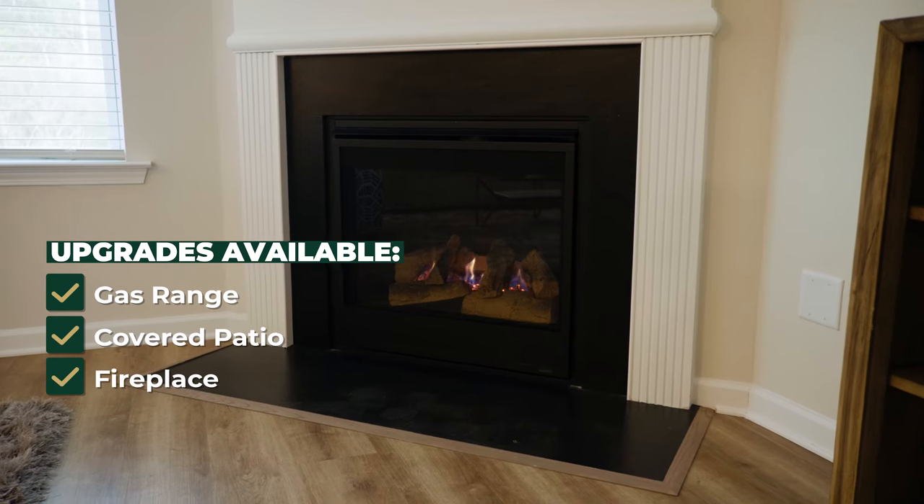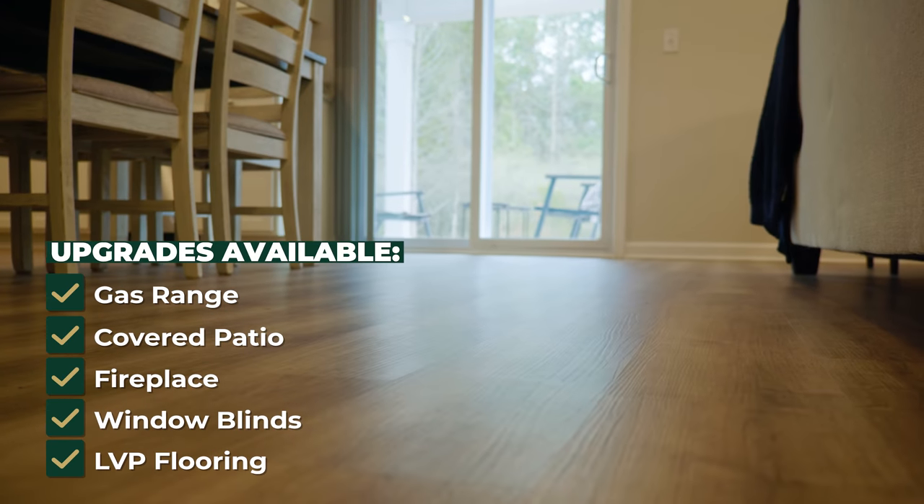Other popular options include covered patios, fireplaces, window blinds, and vinyl plank flooring.